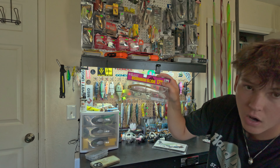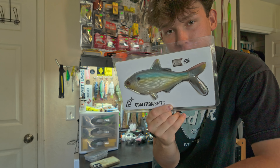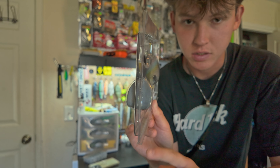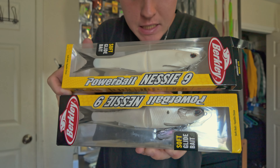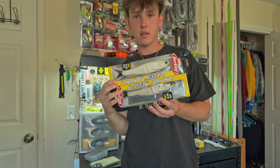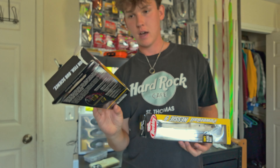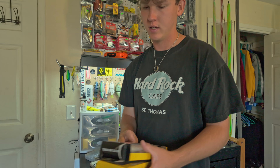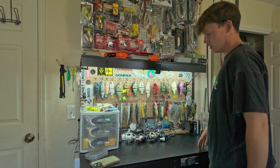Next we got this absolute monster — the 13 Fishing BAMF, which I'm sure y'all can guess the acronym for. This is the boot tail version — we have a wedge tail one somewhere too. Gigantic bait, it's Jacob's, just sits on the wall. Next up we got two of the Nessi nine-inch soft plastic glide baits — I just picked them up and haven't thrown them yet. Then we got the Berkley Coal Shad — basically Berkeley's version of the Mag Draft — in the six-inch and eight-inch sizes.